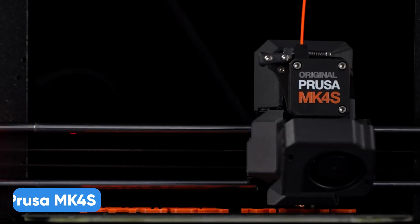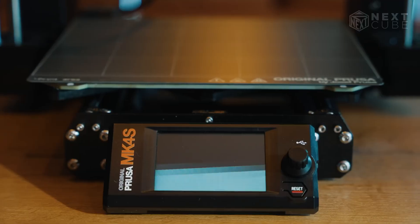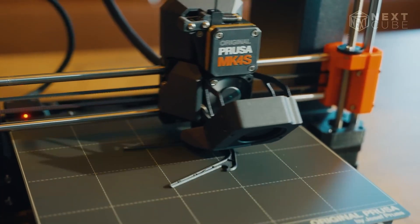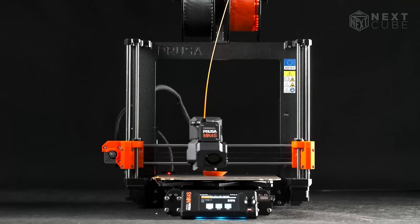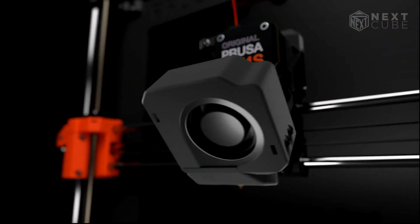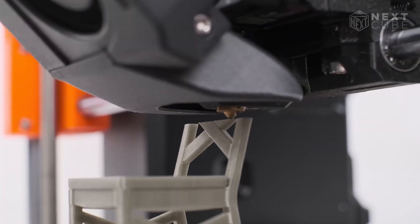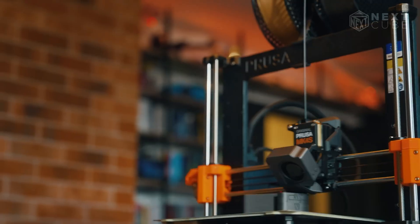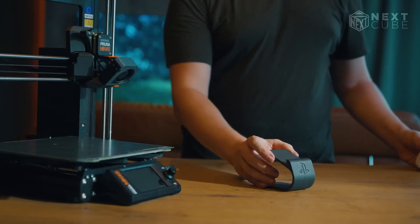Another top contender is the Prusa MK4S. Whether you're a maker, modder, or complete beginner, this is the machine that makes 3D printing effortless. Out of the box, it's plug-and-print ready — no complicated assembly. The all-new 360 high-pressure cooling system delivers whisper-quiet operation, precise airflow, and flawless overhangs up to 75 degrees, reducing the need for supports. Combined with Prusa's custom high-flow nozzle, the MK4S melts filament fast and smooth, enabling blazing speeds — like a standard Benchy in just 14 minutes, or a turbocharged one in 8.